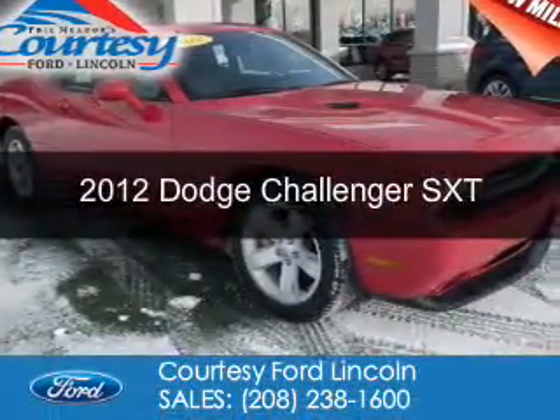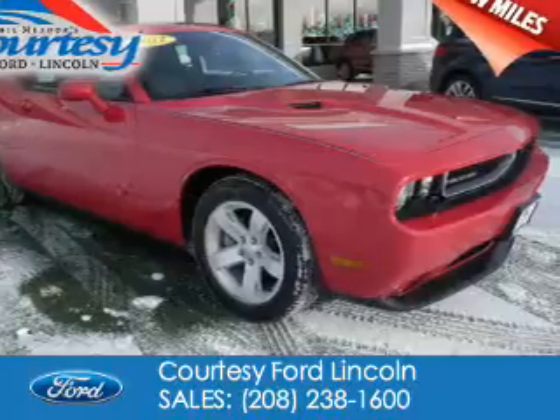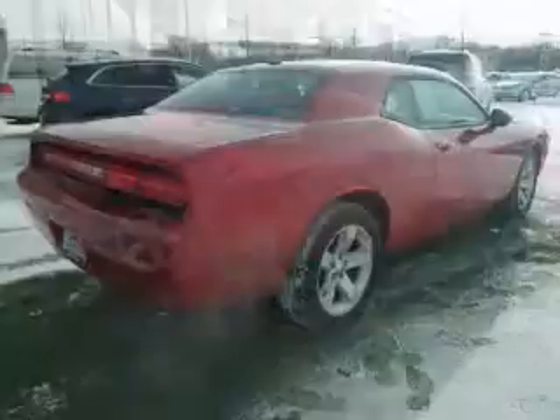This is a used 2012 Dodge Challenger. Grab life by the horns. It's powered by rear-wheel drive, a 3.6-liter, 6-cylinder engine, and a 5-speed automatic transmission.